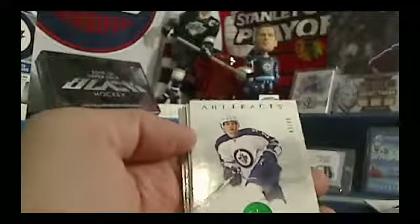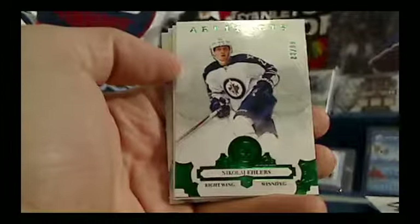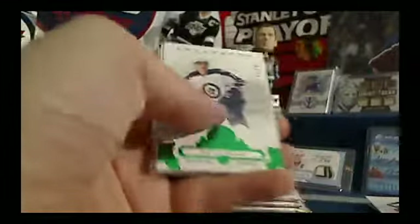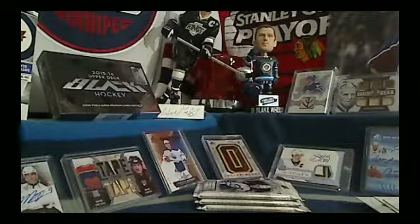We've got a Winnipeg Jets hit! Numbered out of 99 — Nikolai Ehlers going to Lennox Matt. Congratulations, Matt. So Matt's card gets me an extra pack of 12-13 Series 1.